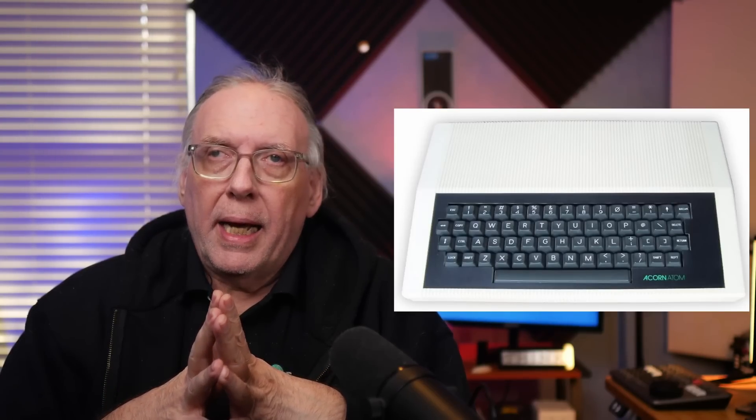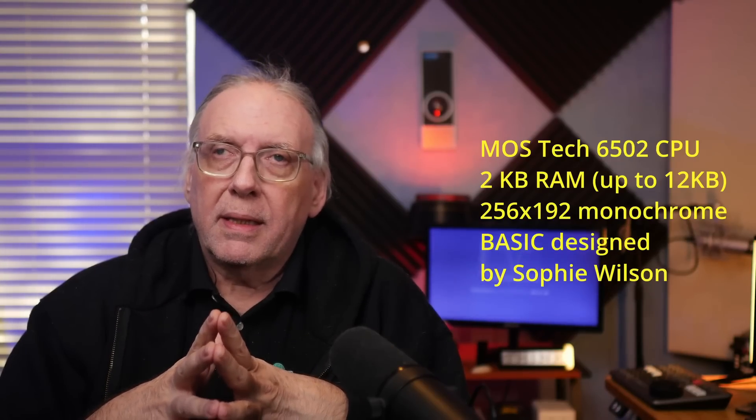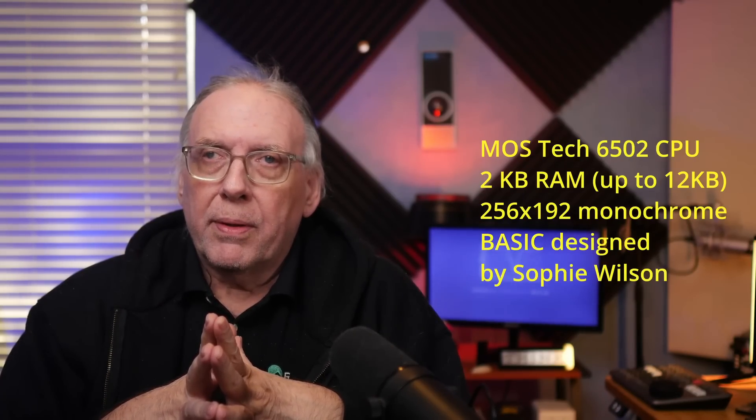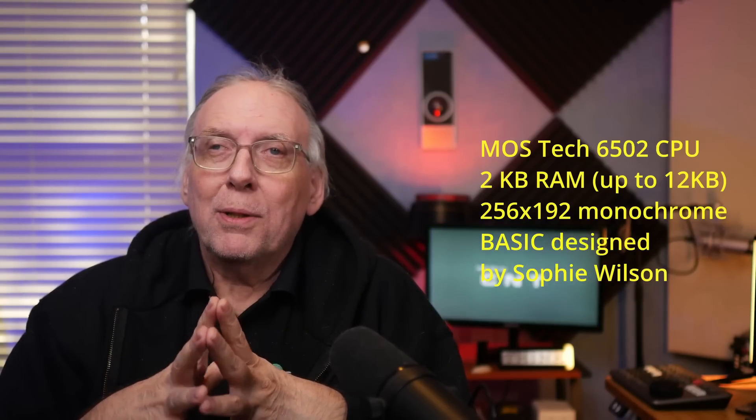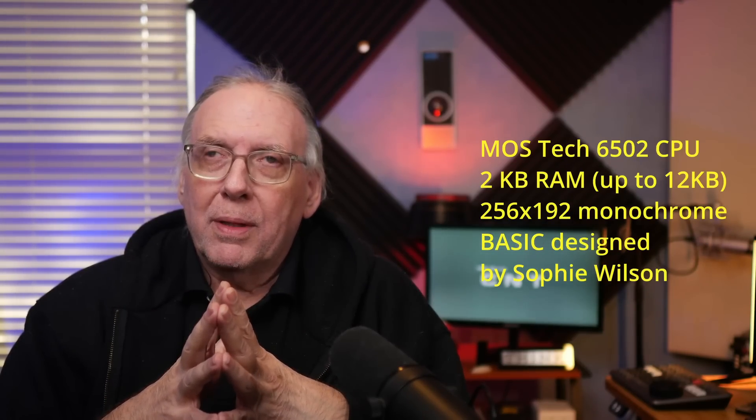The first computer that Acorn designed was the Acorn Atom, first produced in 1980. It had a MOSTEK 6502 CPU, which was an 8-bit — a similar CPU to what was in the Apple II computers. It had two kilobytes of RAM, and you could expand it up to 12 kilobytes. At the time that wasn't too bad, but RAM prices around this time were fairly expensive.